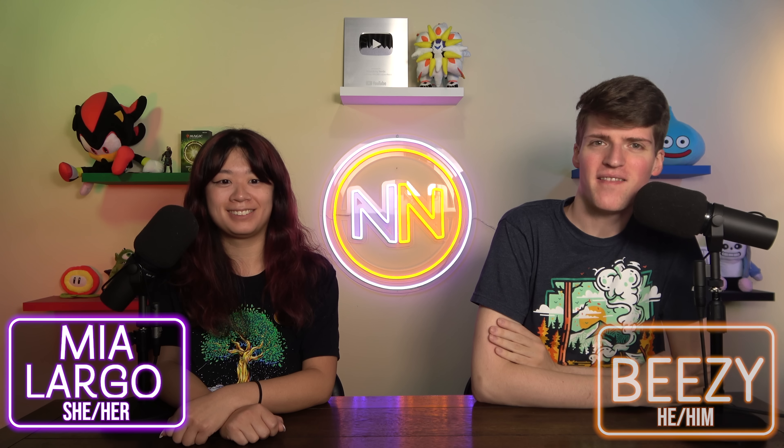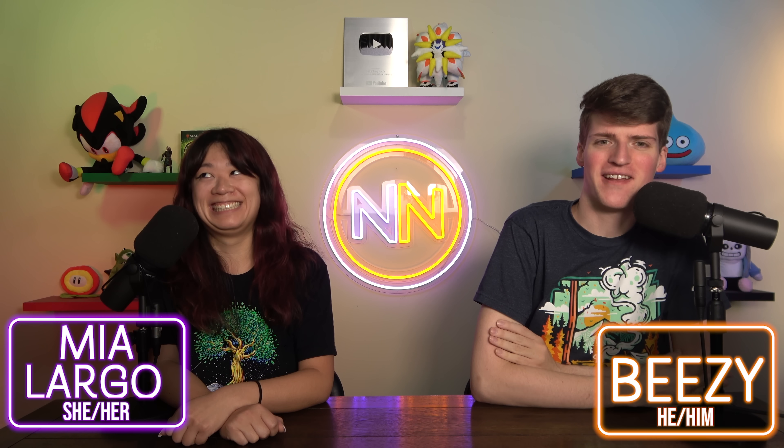It's time for another episode of Budget Bombs: powerful Commander cards for under a dollar. I'm Mia, and I love cast-warping my own stuff. I'm BZ, and I like running with scissors because I didn't think of anything else.